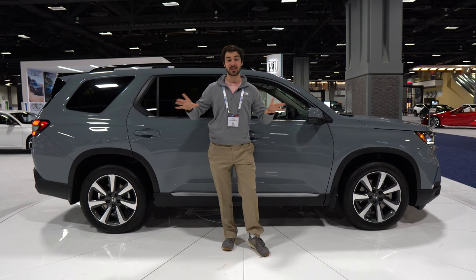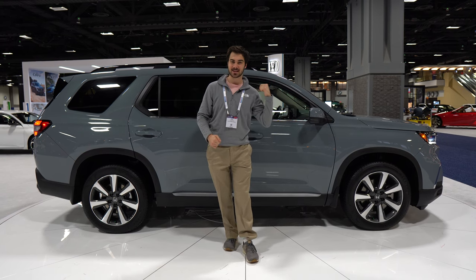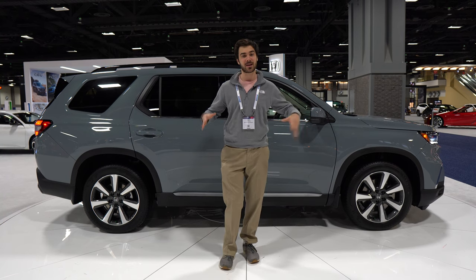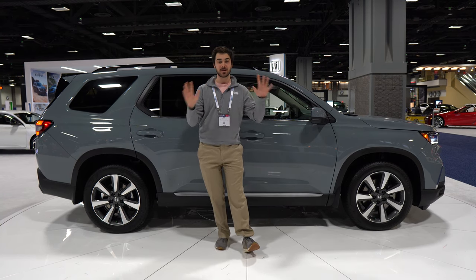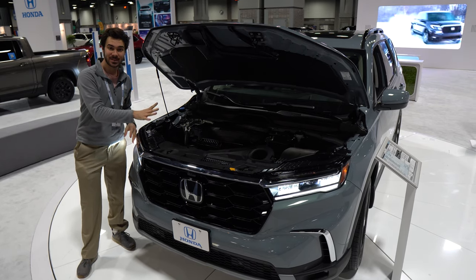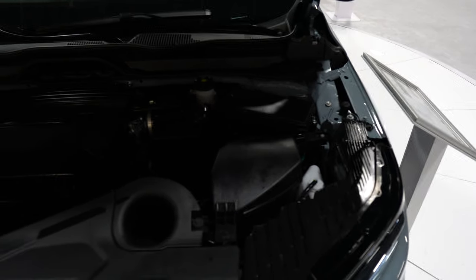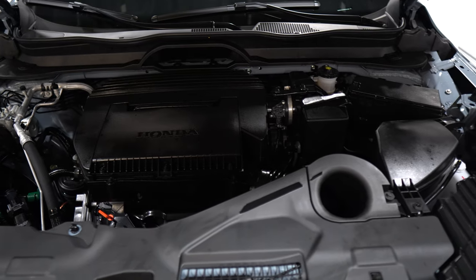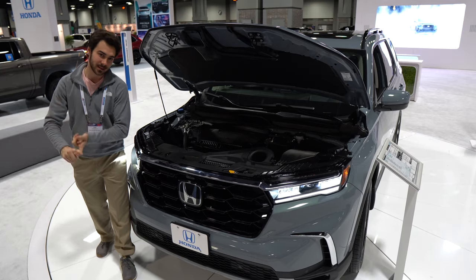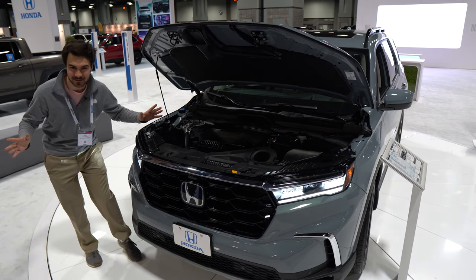The Honda Pilot is a really interesting vehicle. I can't wait to get one out on the road and drive it later this year. We got to take a quick look right here at the 2023 DC Auto Show — be sure to stop by, the show is here until January 29th. Let's talk powertrain: you've got a 3.5-liter V6 putting out 285 horsepower and 262 pound-feet of torque. Power is routed through a 10-speed transmission to all four wheels. Expect 19 in the city, about 25 on the highway. This vehicle has features like hill descent control — very useful for off-roading — and seven different drive modes. That is bonkers.